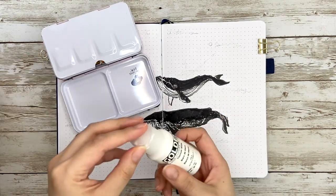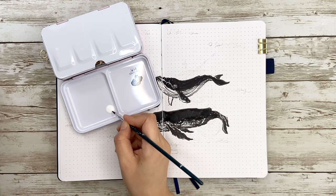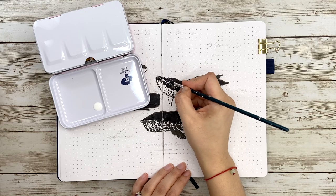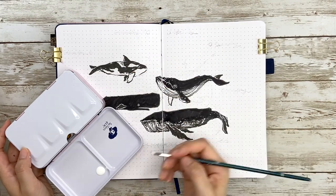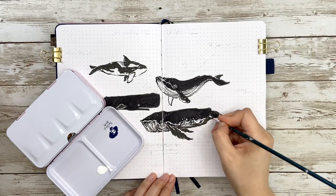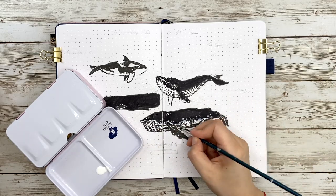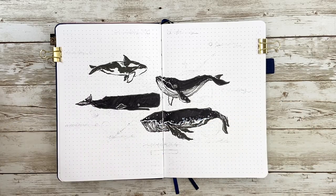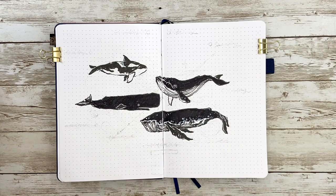I'm not happy with how I did the black and white edges, so I decided to use white paint to fix it. Before that, let me highlight the white dots on the blue whale and also fix the orca's back. By the way, the white paint I'm using here is acrylic, not watercolor — watercolor white is too transparent for this case. Then I splashed some white dots onto everyone, giving them an overall texture.